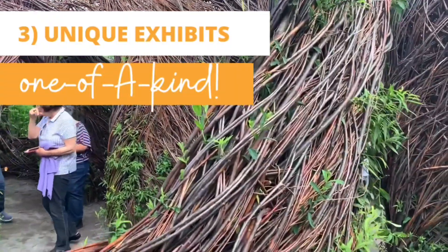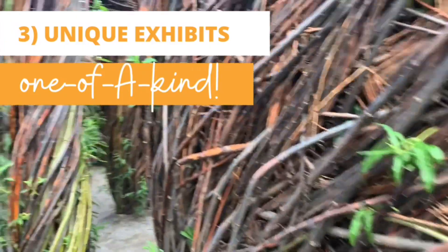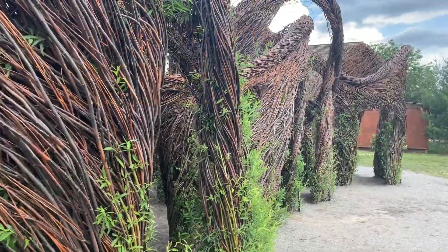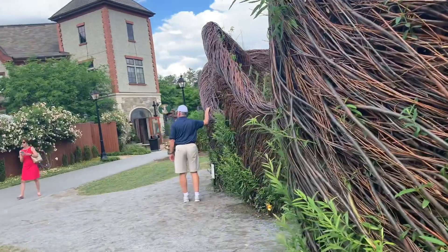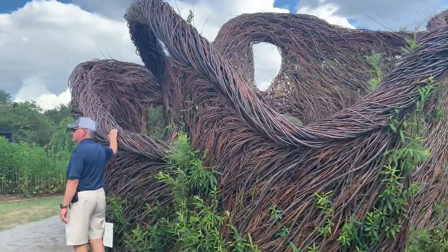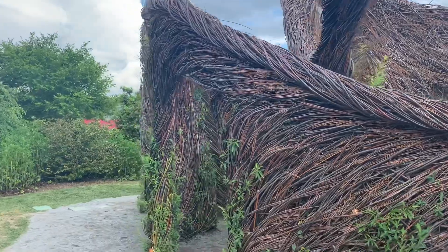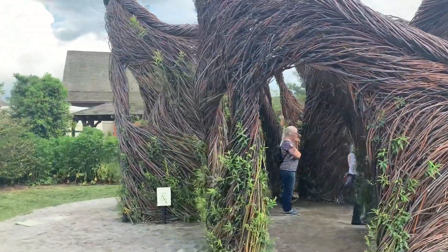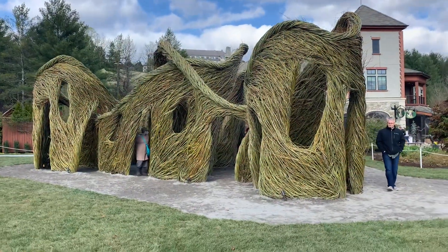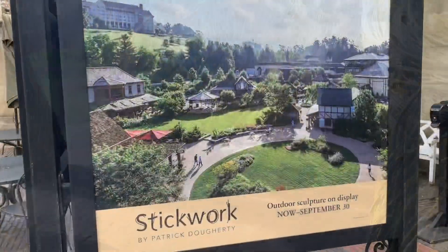You'll definitely want to take time to see the unique temporary exhibits that can only be found at Biltmore this summer. Included with your admission price, you can enjoy unique temporary works of art such as Stickwork, an interactive outdoor sculpture entitled 'Free as a Bird,' crafted and displayed in Antler Hill Village. Internationally acclaimed artist Patrick Doherty has built over 300 of these works, and this one-of-a-kind stick sculpture can only be seen at Biltmore Estates. But hurry — this exhibit is only sticking around until September 30th, 2021.